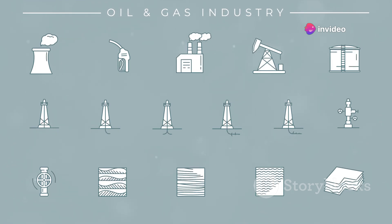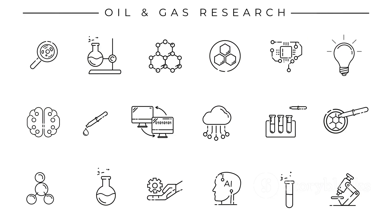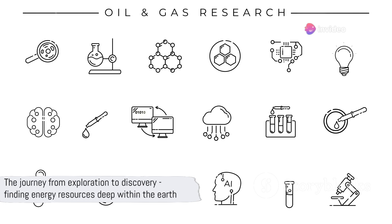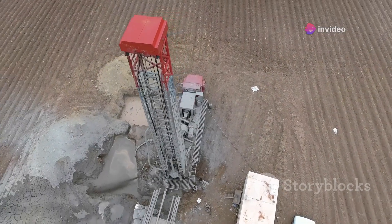That's the exploration process in a nutshell — a complex, scientific, and risky endeavor, but one that's necessary to find the energy resources our world so heavily relies on. Once a potential deposit is located, the real work begins. Drilling is the next step in the extraction process, and it's not just poking a hole in the ground — there's a lot more to it.